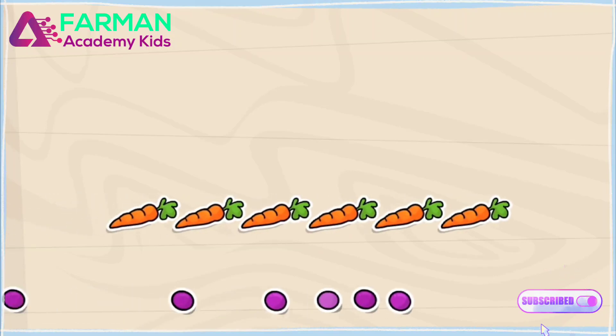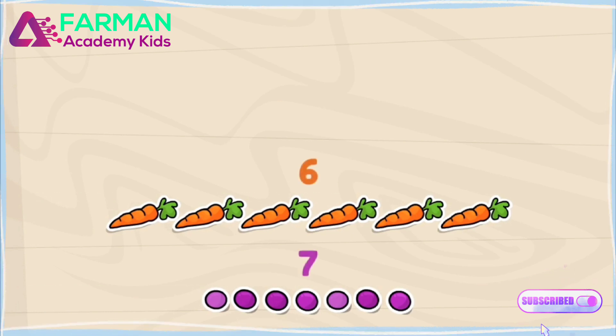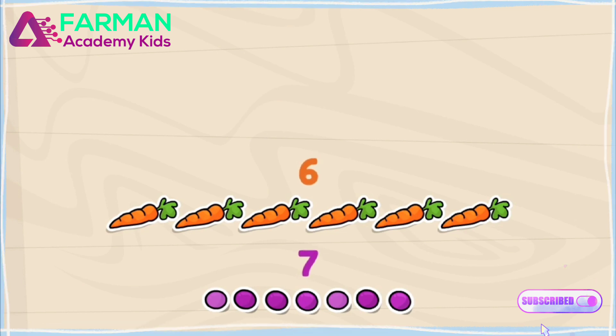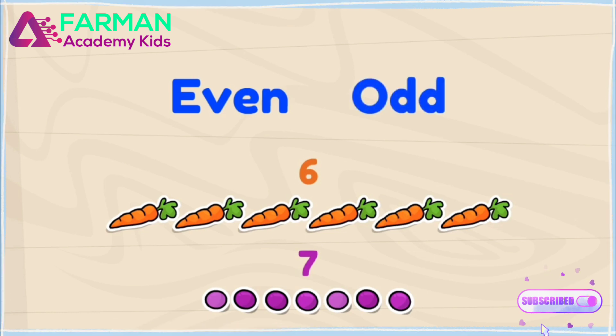I'm in charge of snack time today! Oh, there are six carrots and seven grapes. I wonder if these numbers are even or odd. Even means that it can be divided into two equal groups. Odd means that it cannot.